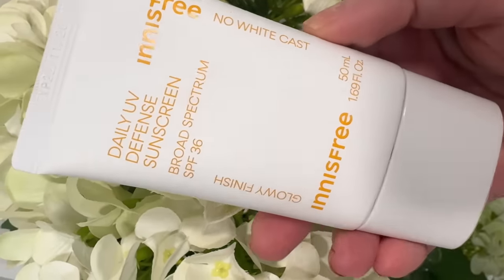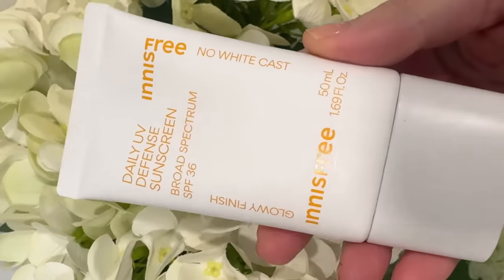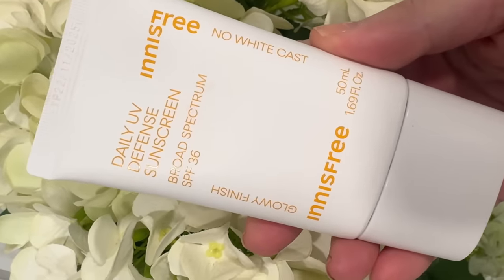I purchased another one of my favorite sunscreens: the Innisfree Daily UV Defense Sunscreen with broad-spectrum SPF 36. This is it, my friends. If you have oily skin or if you have trouble finding an SPF that works beautifully under makeup, doesn't have a white cast, and doesn't get into your eyes if you get sweaty — this is it. It is so good. I have gone through so many bottles of this and I will always, always repurchase it.